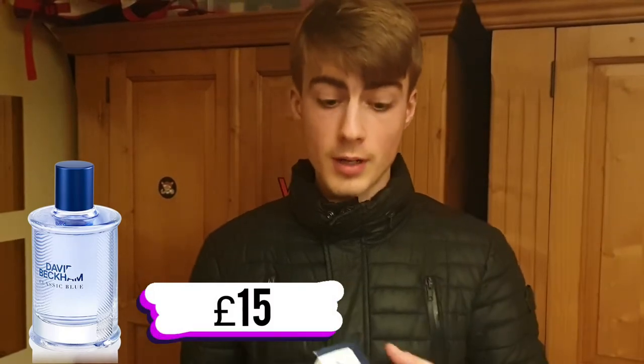The first — or should I say number three — is David Beckham Classic Blue. Ranking them downwards from three, two to one, David Beckham Classic Blue is number three.